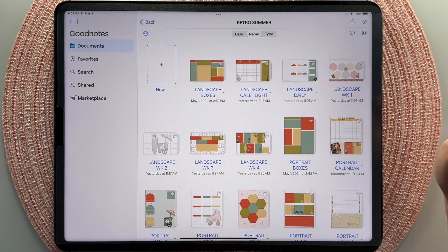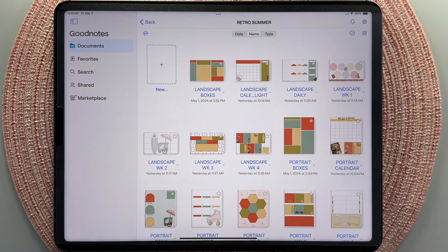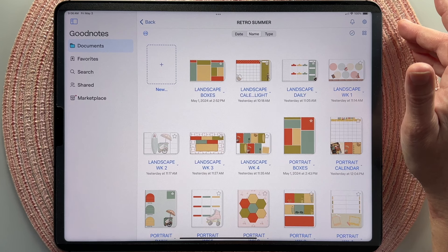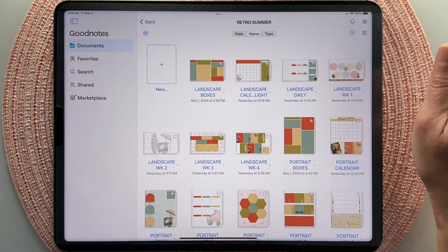Announcing Pretty Pages. What are Pretty Pages, you ask? Thank you for asking. So Pretty Pages are pre-decorated digital planner pages, with a twist.